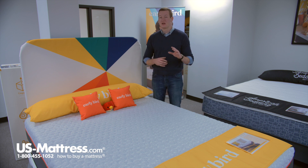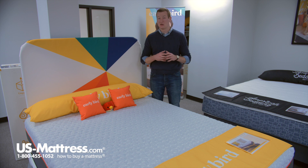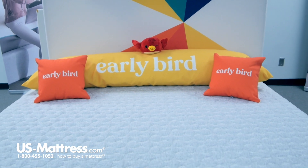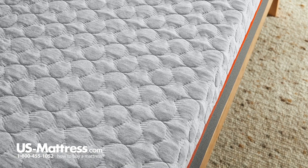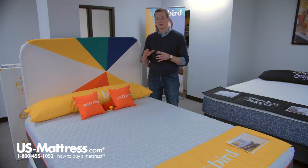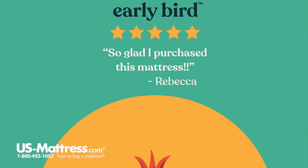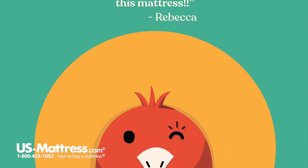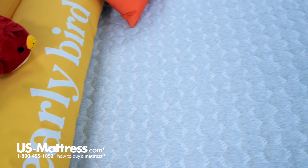This mattress has a number of high-end features, starting right here at the cover. It features a cover made up of high-tech Texcel fabric. This fabric might sound similar to what you may have heard referred to as Tencel, but this one is actually Texcel. The other Tencel fiber is more of a plant-based solution, whereas Corsicana has figured out a way to construct a similar product from a synthetic material, so it'll be very consistent and not break down over time. The benefits of Texcel are that it is a highly conductive material to help keep you temperature neutral at night, and it also helps wick away heat and moisture from your body.